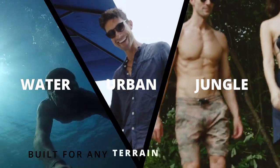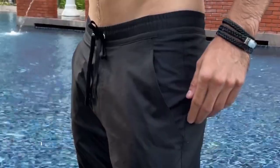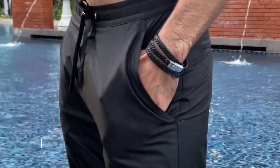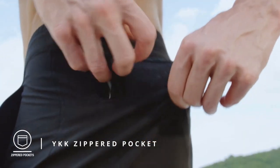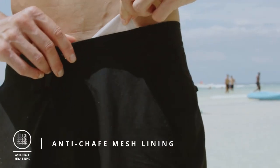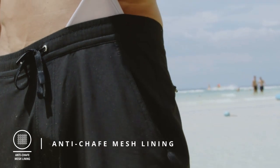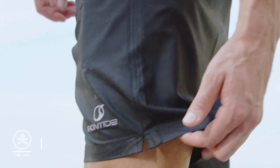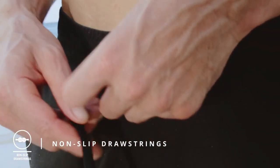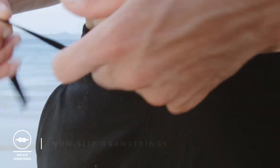any terrain, and any climate. The shorts also feature other storage components, such as deep left pockets, a zipped back pocket for extra storage using durable YKK zippers, a comfortable anti-chafe and stretchy mesh lining for enhanced comfort, side slits for extra leg mobility, a water drainage system, and non-slip silicon drawstrings for added security.